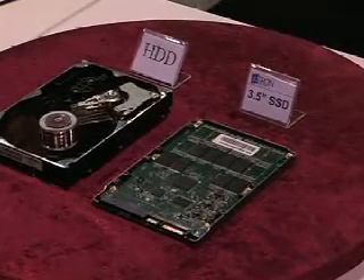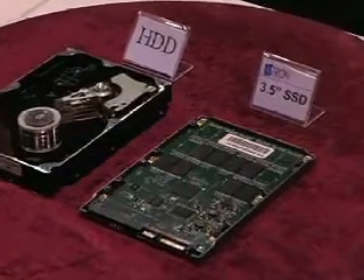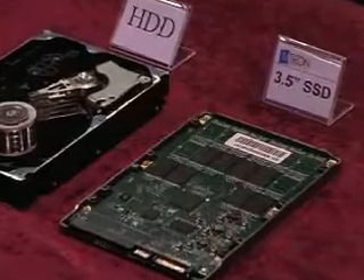They don't generate any noise, any heat, and they are very light. In terms of speed, it's very fast. For reading, it's about four times faster, and for writing, it's about three times faster than a conventional hard disk drive.